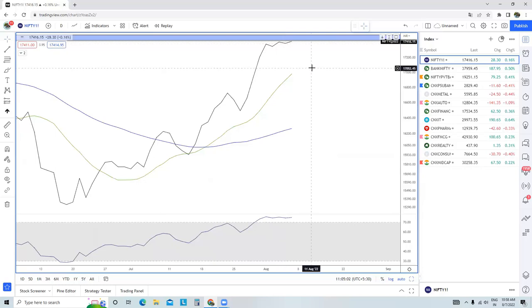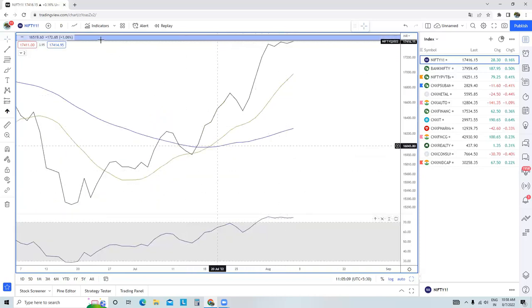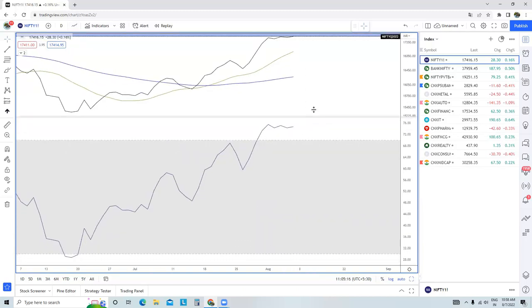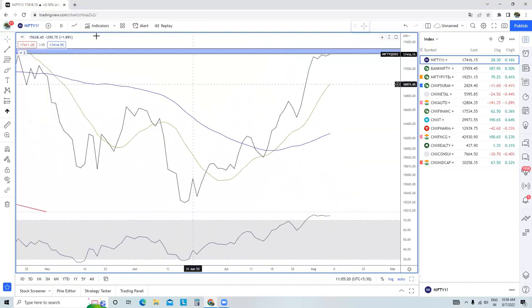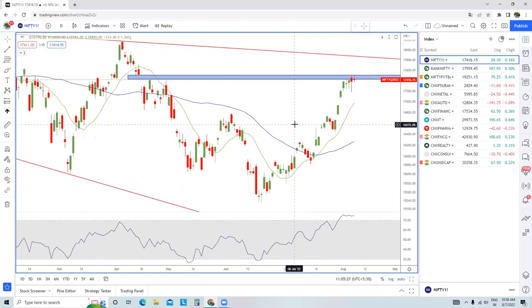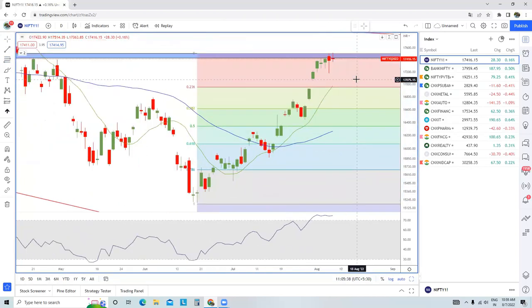We also have triple higher highs in terms of price — three higher highs in price — but in RSI we do not have that. In RSI we have lower highs, so there is a negative divergence between price and RSI. This is a sign that the market is losing its upside momentum and needs to go through a good consolidation or even decent profit booking. If this profit booking happens, the band of 17,050 to close to 16,900 could provide decent support to Nifty Futures in the short term.